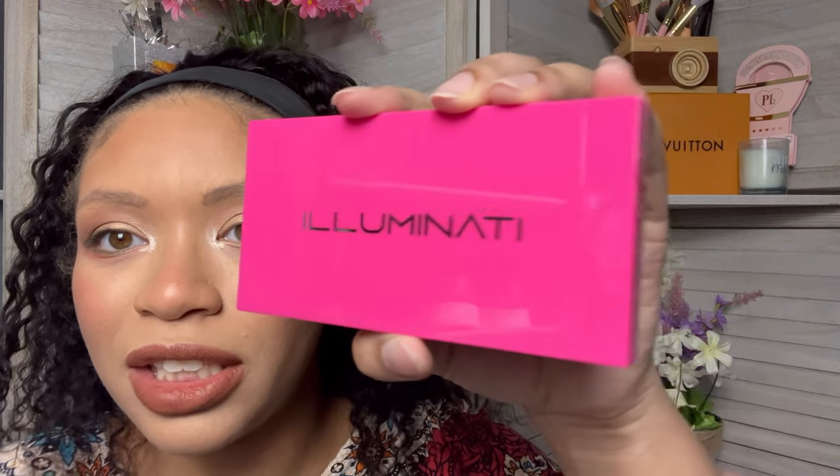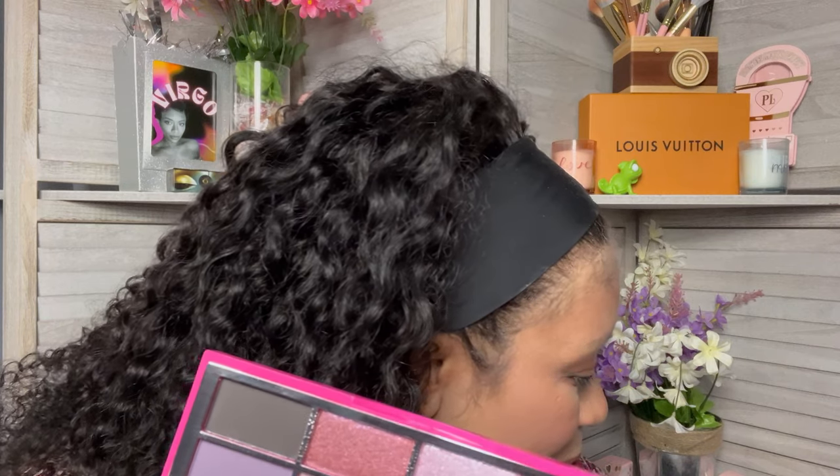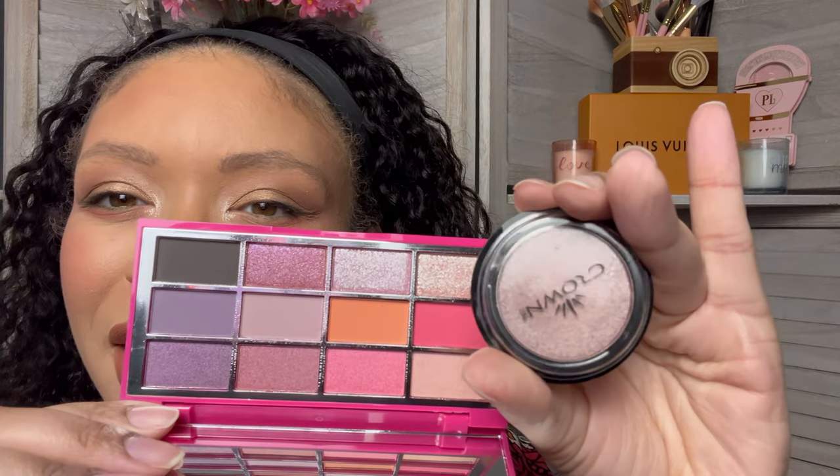The next thing is an eyeshadow palette by Illuminati Cosmetics. I think I've tried a lip gloss and a mascara from them and I liked it, so hopefully I like this as well. These colors are actually very, very beautiful. I feel like that purple I got last time is already in this palette. Let me see which ones are speaking to me, which ones I think are going to be ashy.